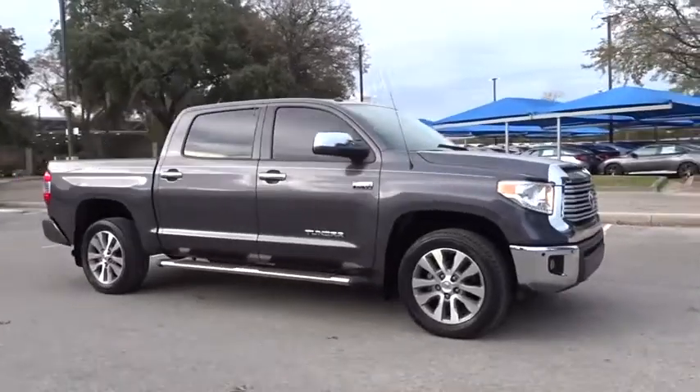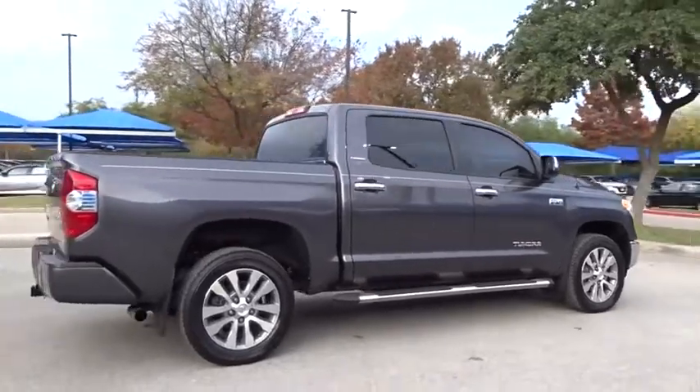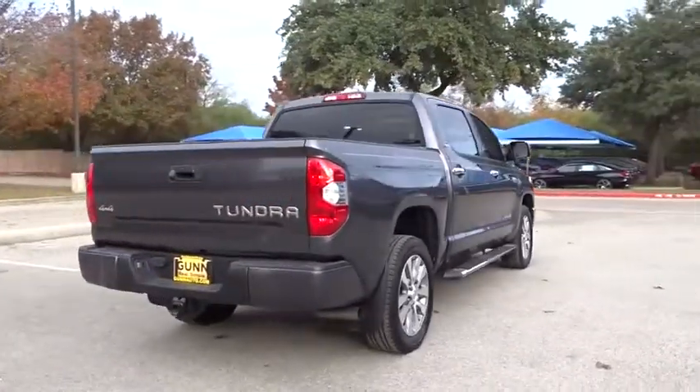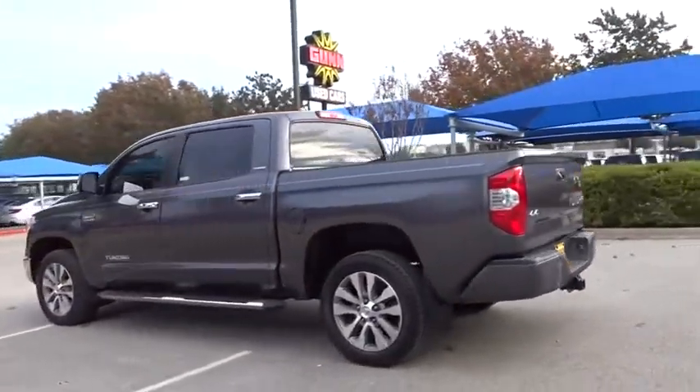Come test drive the 2017 Toyota Tundra. Tundra has a number of unique features useful for those using it as a work truck, including extra-large door handles, a deck rail system, and an integrated tow hitch.